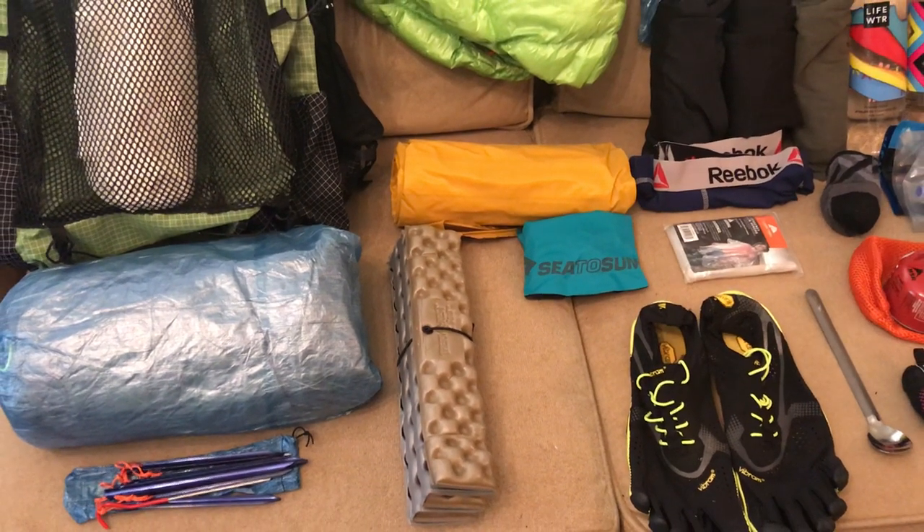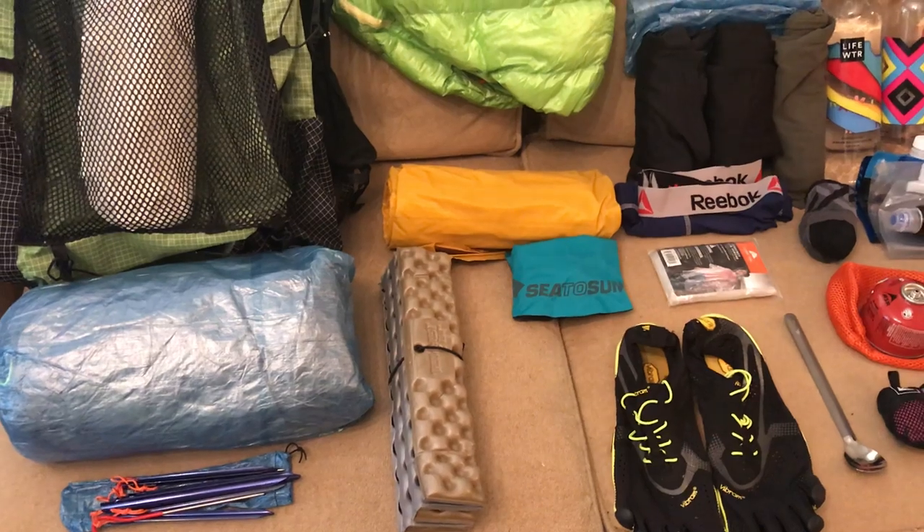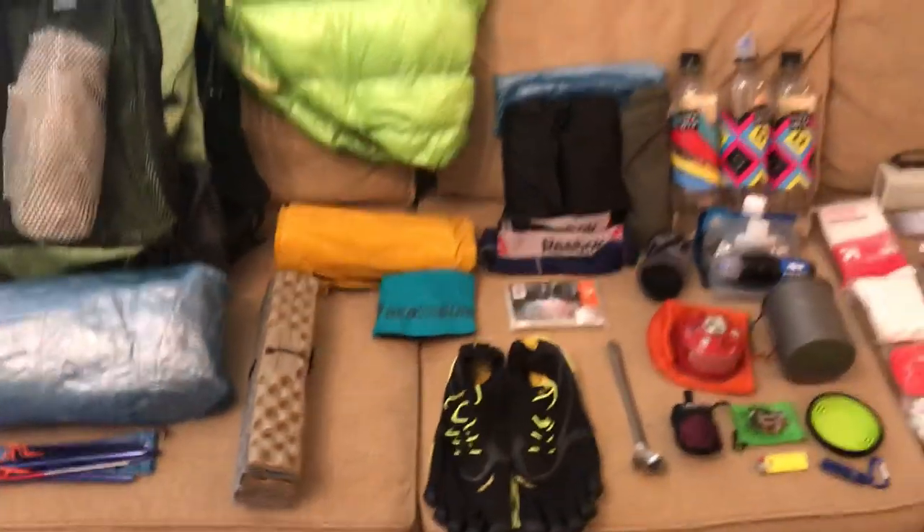That takes care of my big three. I also carry this Z Rest seat — it's just nice to have a little cushion if you're chilling around camp or taking a break.